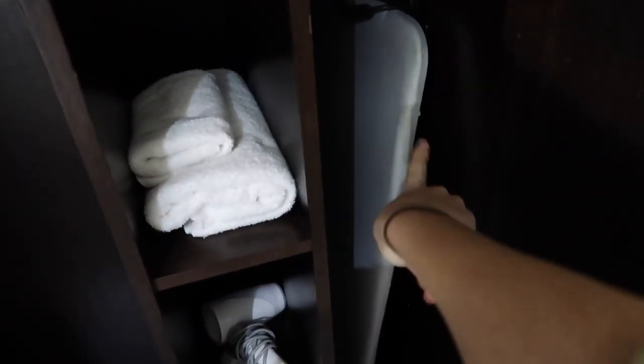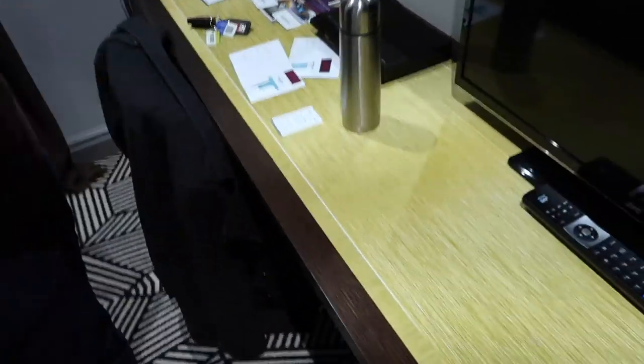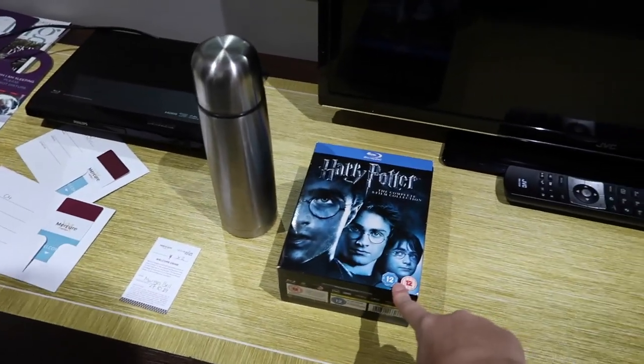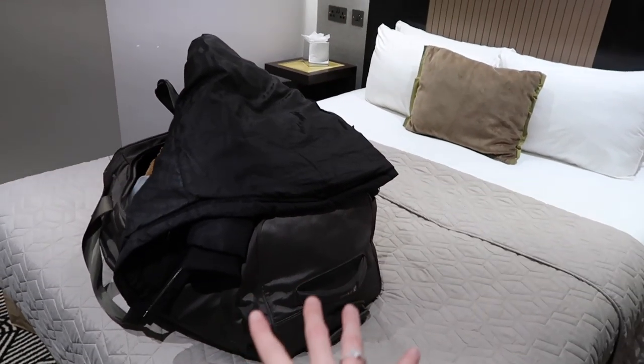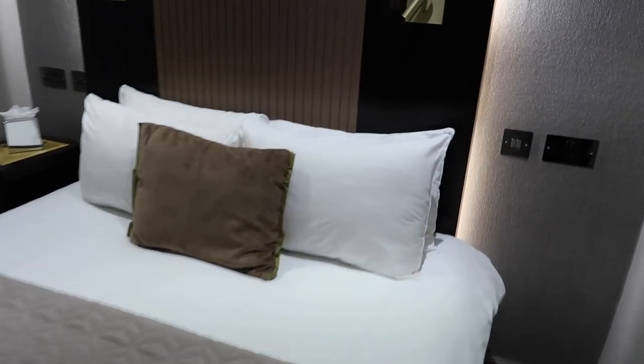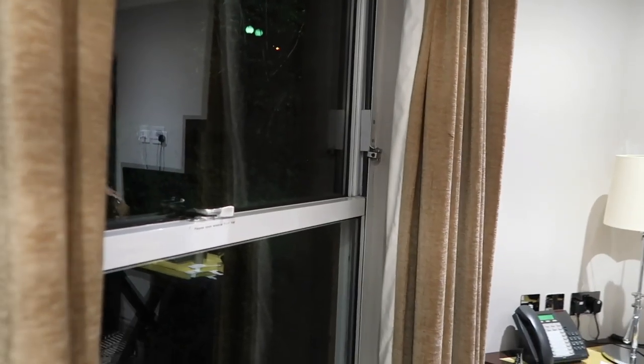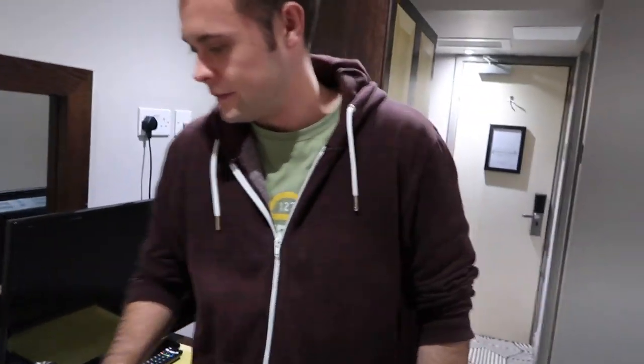Coming out of the bathroom there's a wardrobe - we're only staying for one night so we don't really need all the space, but there's loads of hanging space, an ironing board, towels, hair dryer, and iron. Then you've got all the tea and coffee facilities. Over here there's a huge desk, a nice TV - we're going to carry on our Potter marathon, though I don't think we're going to get it all done. There's also a lamp and telephone. The bed looks really nice with reading lights and bedside tables. We're on the ground floor with lovely curtains.